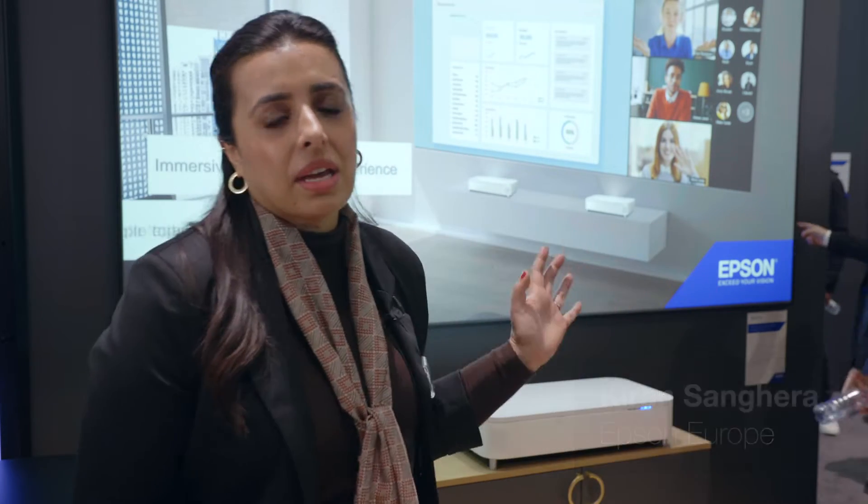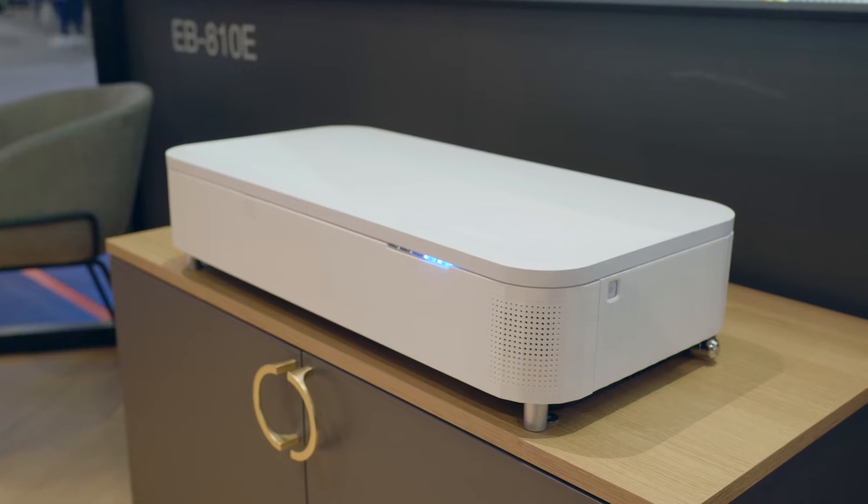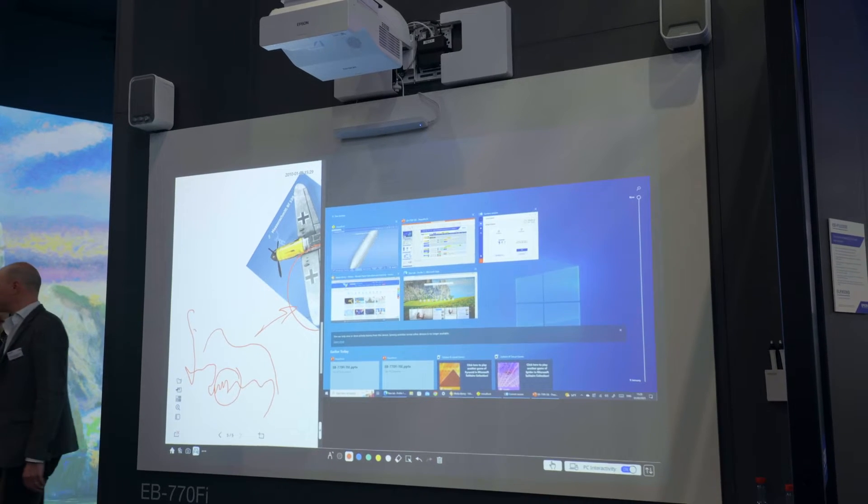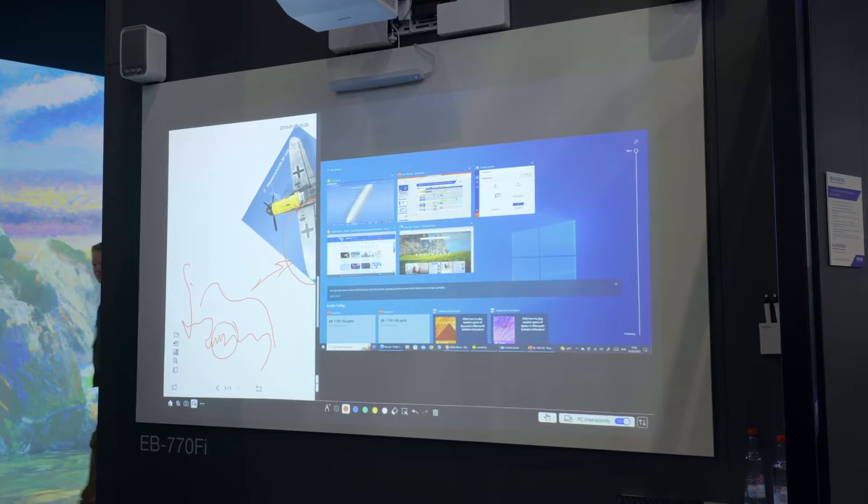Hi, welcome to Epson's stand. Today we're talking about hybrid working solutions, and today at ISE 2023 we have this fantastic EB810E and also the EB770FI, which is focused around education, content and collaboration.